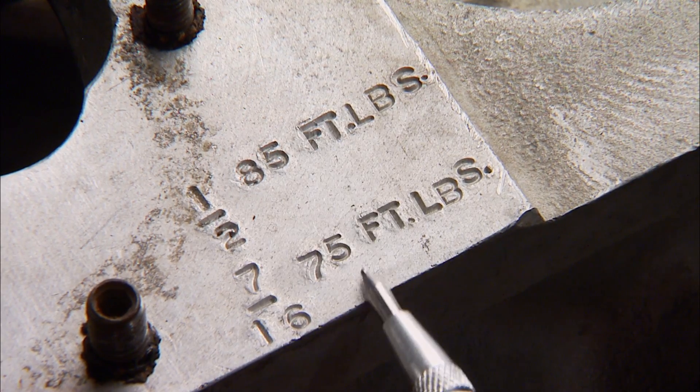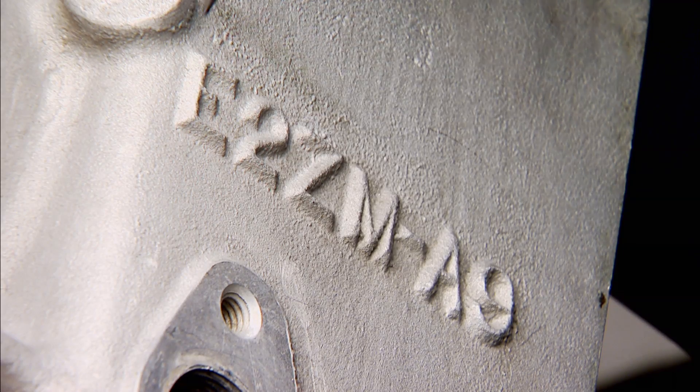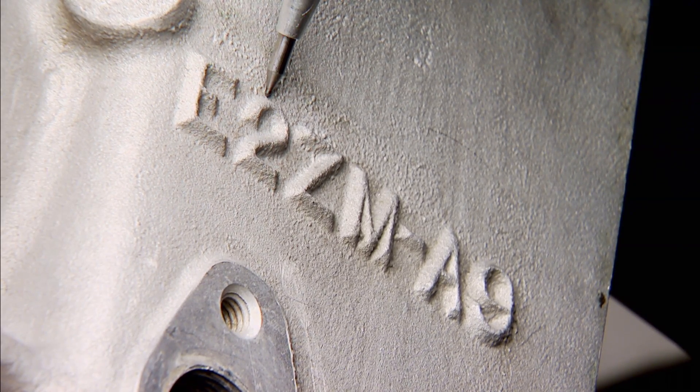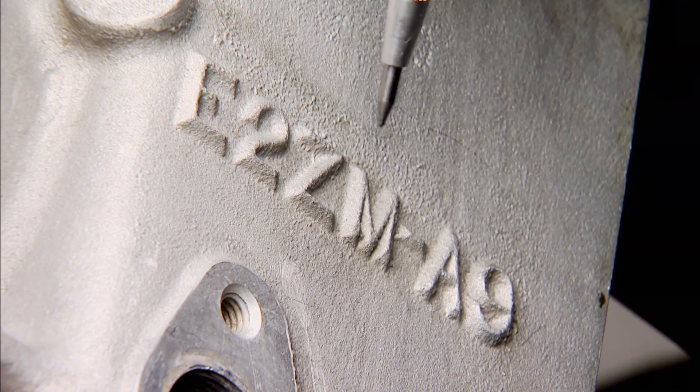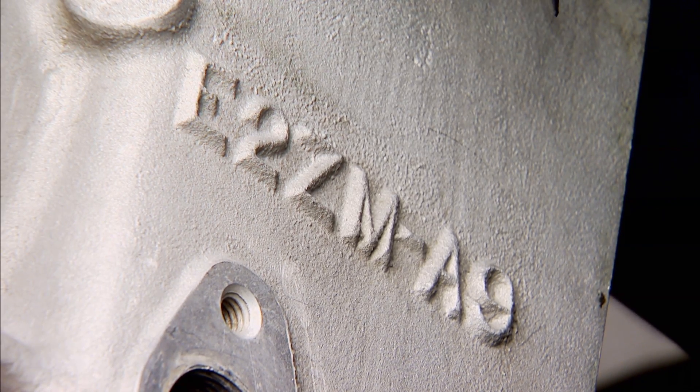There are several stampings on the block as well — the torque specs for the main caps and also the original birth date when it was cast: foundry E2ZM. The E stands for the 80s, the 2 is for the year, so 1982. The Z designates Ford aftermarket parts, so don't expect to find this in any production vehicle, and the M indicates performance.